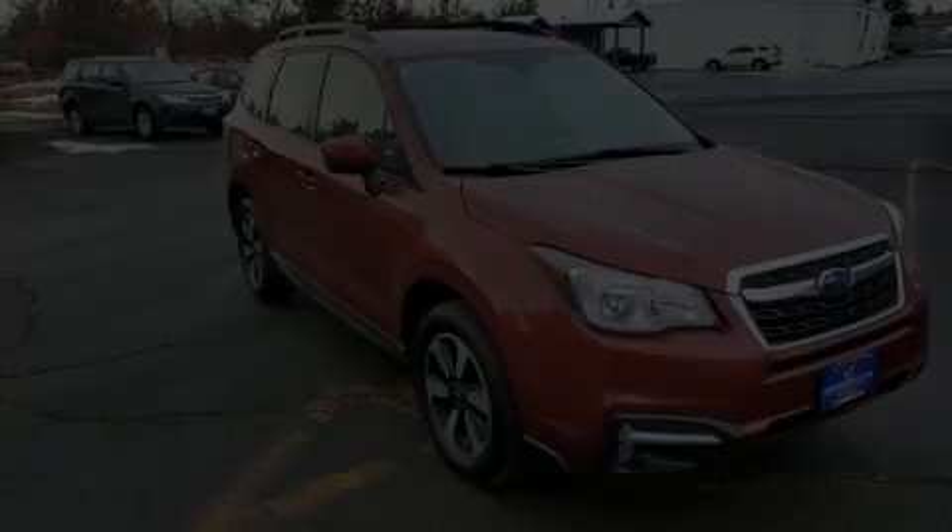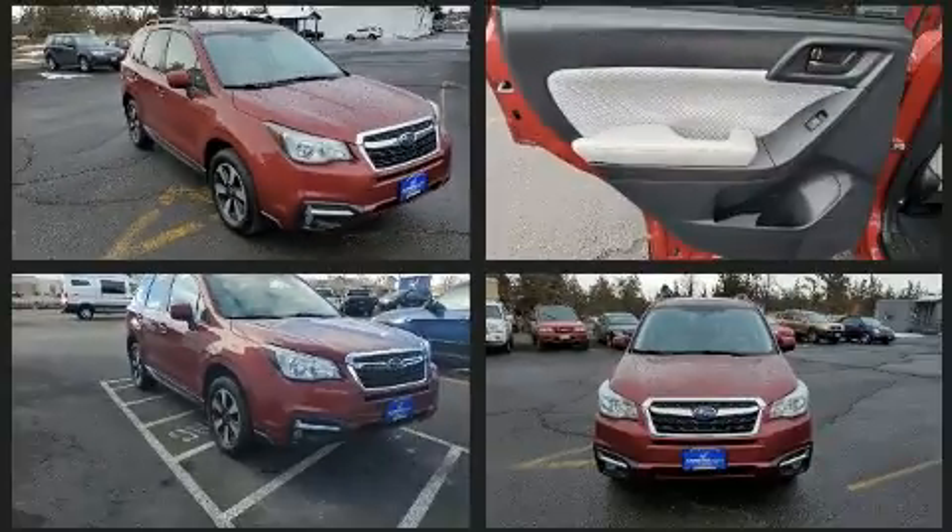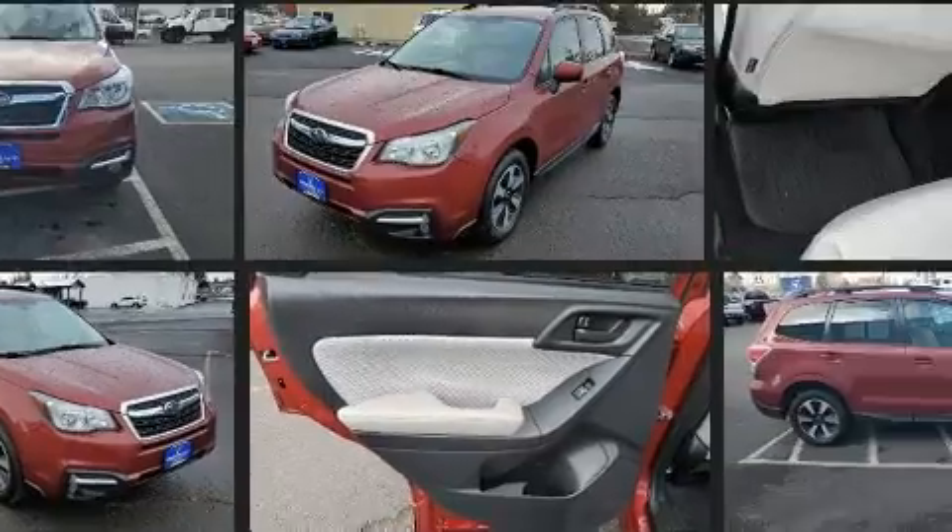Here's a great deal on a 2018 Subaru Forester. Under the hood, you'll find a four-cylinder engine with more than 170 horsepower, providing a smooth and predictable driving experience.